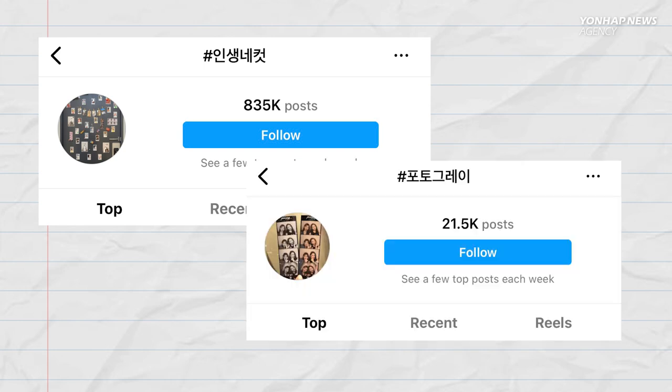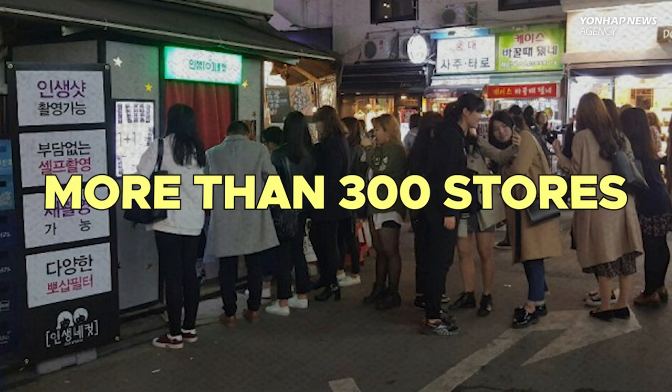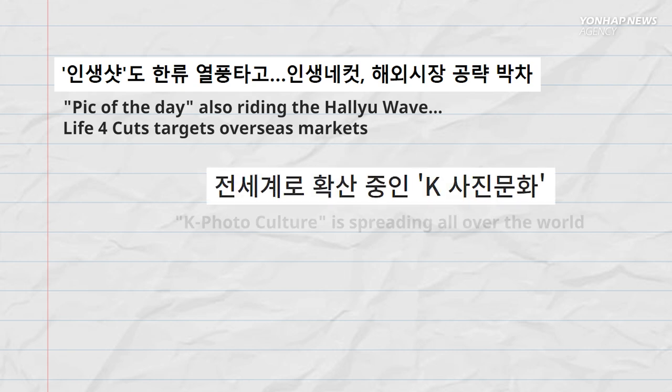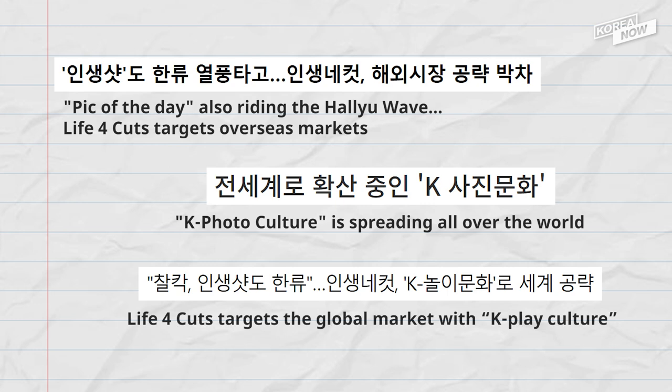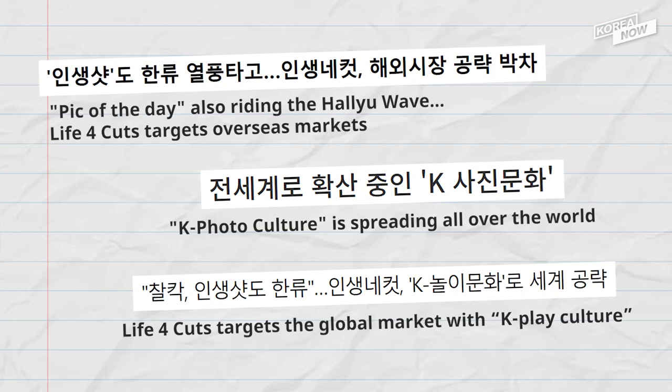As of today, hashtags such as InSang내Cut and PhotoGrey have more than 821,000 posts respectively, and there are more than 300 stores in Korea. In particular, as South Korean culture is gaining attention globally thanks to K-Content such as Squid Game and BTS, photo booths started expanding to overseas markets, riding the Hallyu Wave as well.